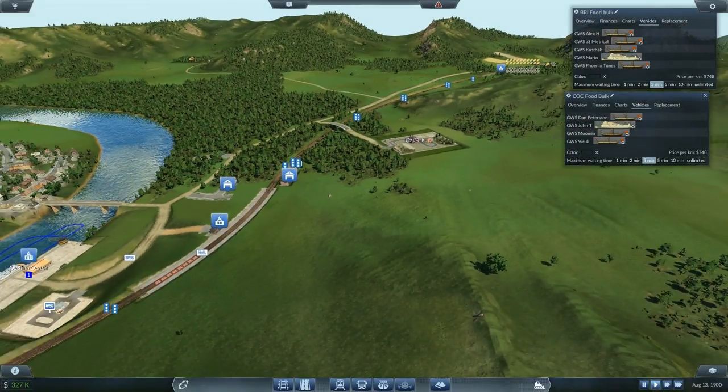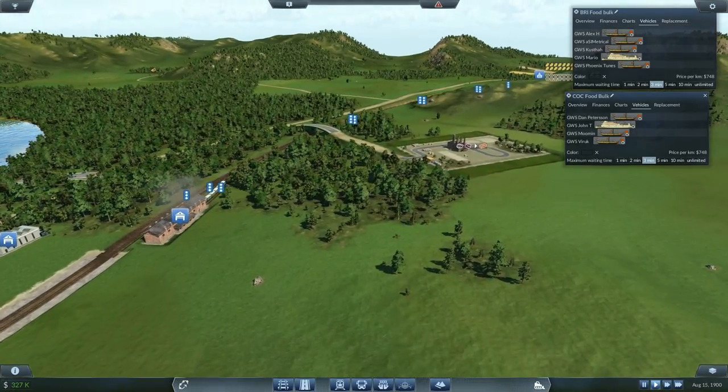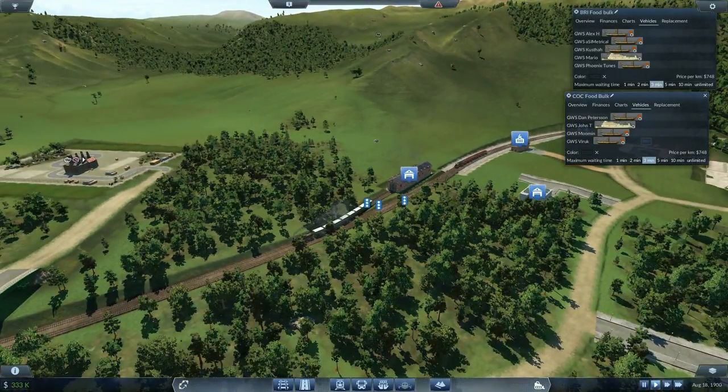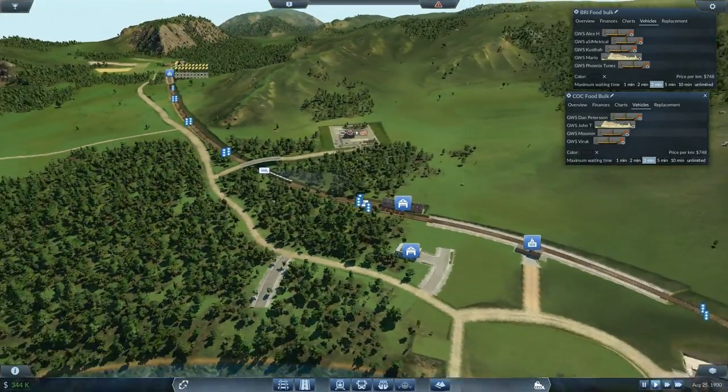I'm expecting you two might be waiting for each other a little bit, but let's see. You will be waiting only a little bit though — just trot along.